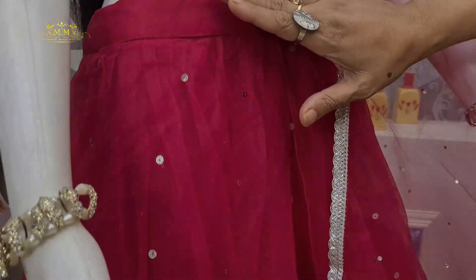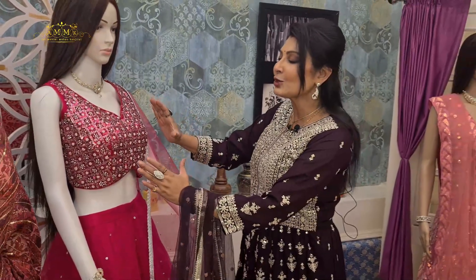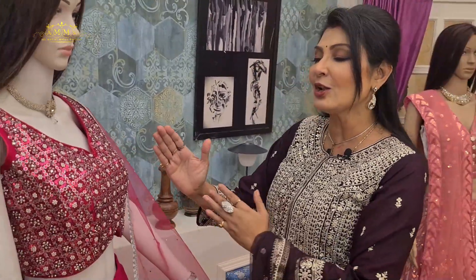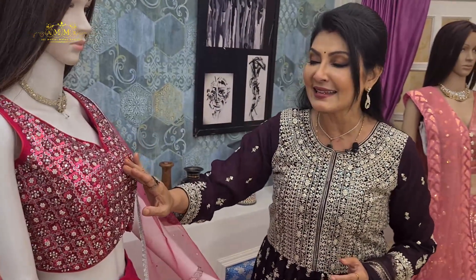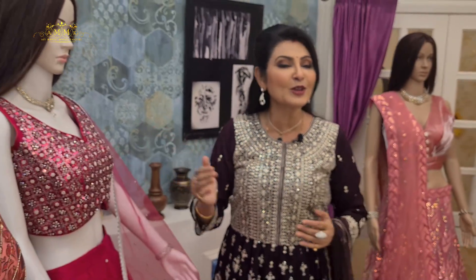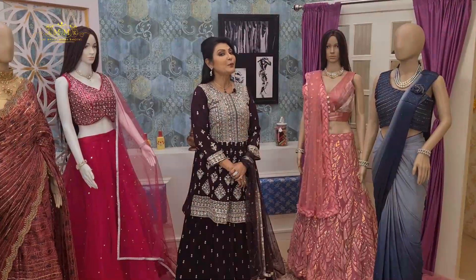Now look at this bright gorgeous crop top collection. The cut is beautiful — bright gorgeous hot pink, made with net fabric. The inner has shirting with cancan used. The top's look is very bright, highlighted with sequins along with silver and pearls. It comes with a slip and dupatta. This beautiful crop top collection is priced at only 4200.